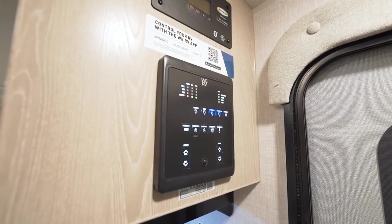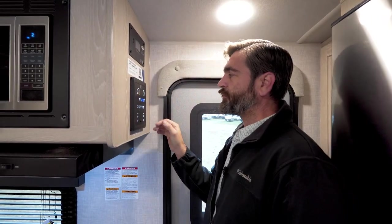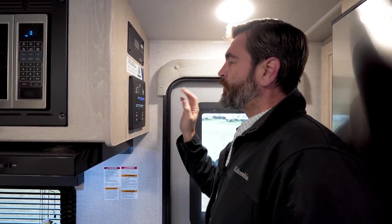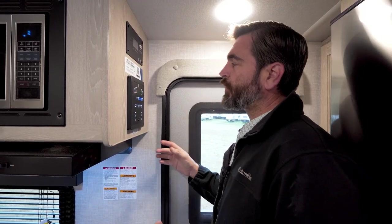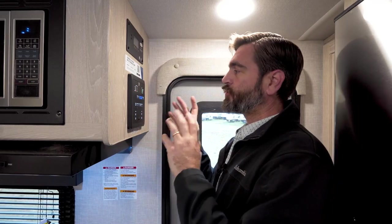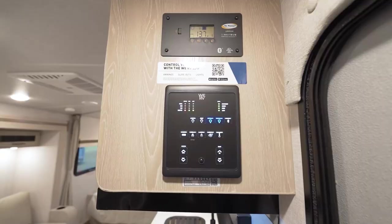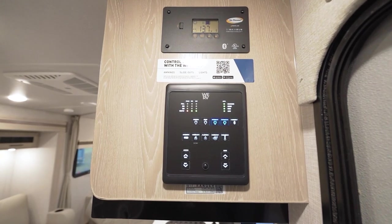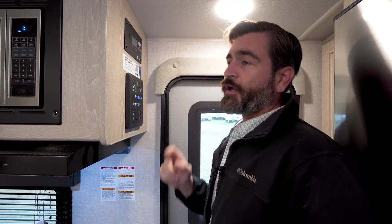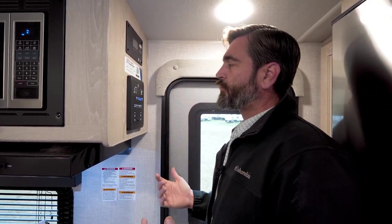Right by our entry door, we have a very cool WeRV panel with clickable buttons that operate our slides and all of our lights. On top of that, it ties back in to a Bluetooth app that we can run from our phone. Up above that, we see our Go Power Monitoring Station, which has a 30-amp charge controller with solar panels on the roof, keeping all of our 12-volt systems up and running.